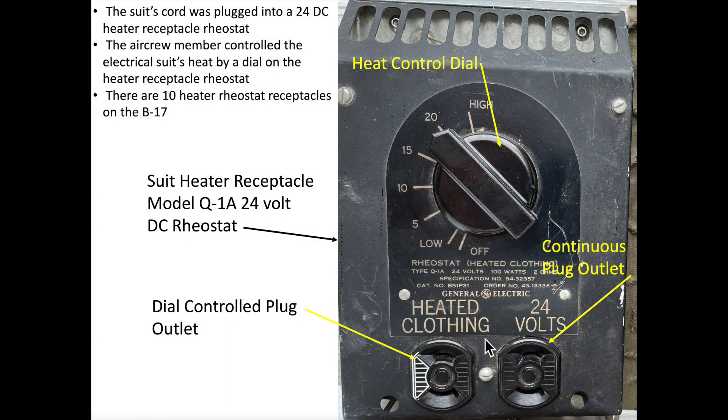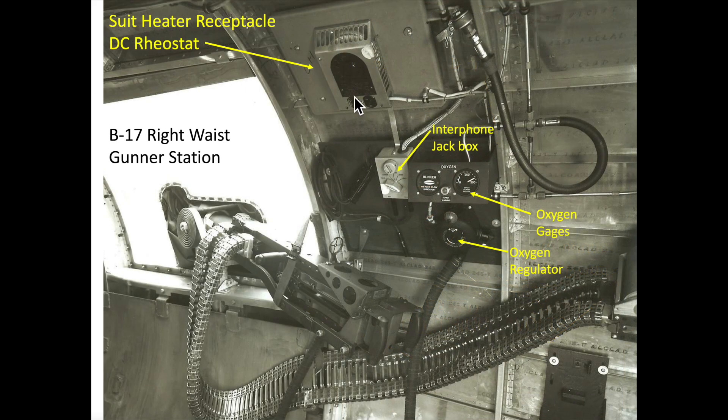The heat controller rheostats operated off of the plane's 24-volt DC power supply. There are 10 rheostats located on the B-17, one at each crew station. The heat controller dial allowed the crew member to adjust the suit's heat output. The suit heater rheostat at the B-17's right waist gunner station is shown here. Also note the interphone jack box, oxygen panel gauges, and oxygen regulator, as discussed in my B-17 bomber oxygen and comms video.